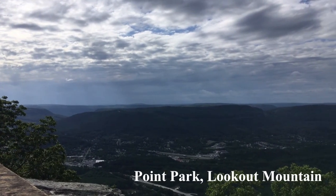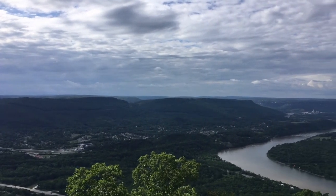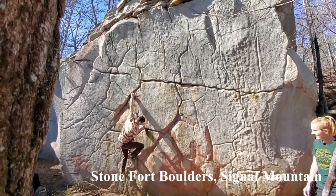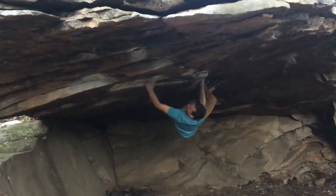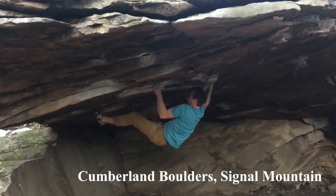Have you ever visited Ruby Falls, Rock City, or the Scenic Railway? If so, you've been to Lookout Mountain. Signal Mountain is on the northwest side of Chattanooga and it is a popular rock climbing destination. The sedimentary sandstone rock has a gritty sand-like texture and draws in rock climbers from all over the world.